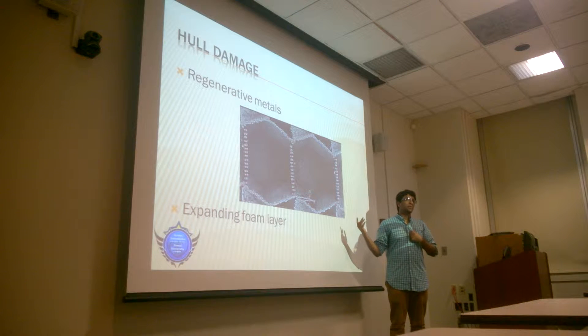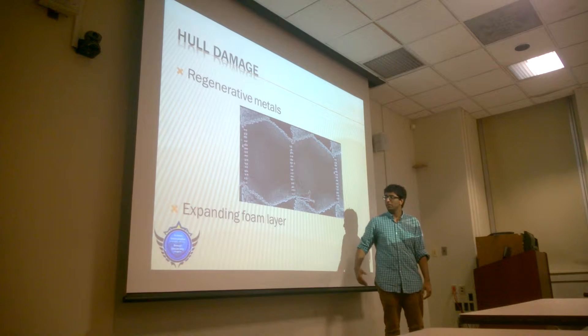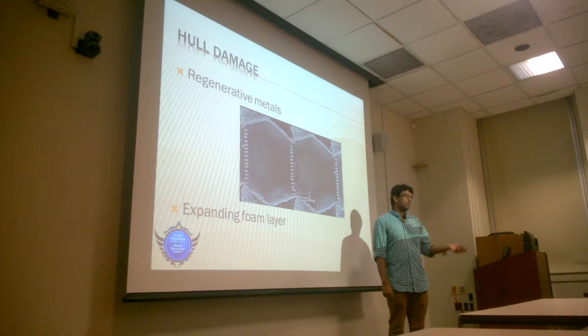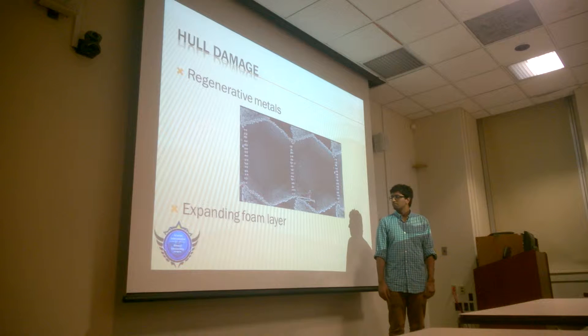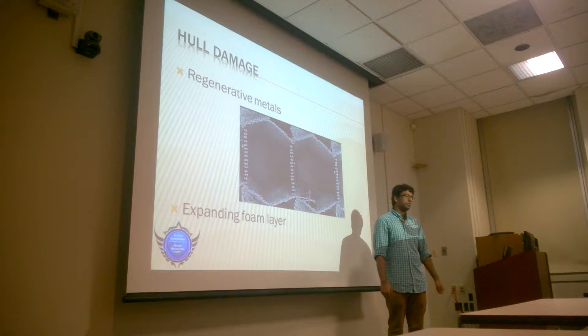That's the issue with it, but if we can calculate where we're going to get the most damage, we can just make the hull thick enough there to work with that and expand the foam layer. Another idea is that if you finally do break through, we'll have a small layer of foam — he suggested aluminum foam — that will just expand into that, pulling on the vacuum assumption to kind of plug the hole.